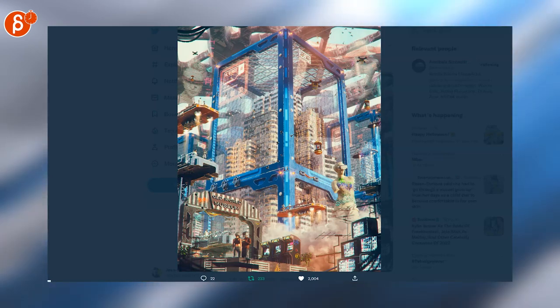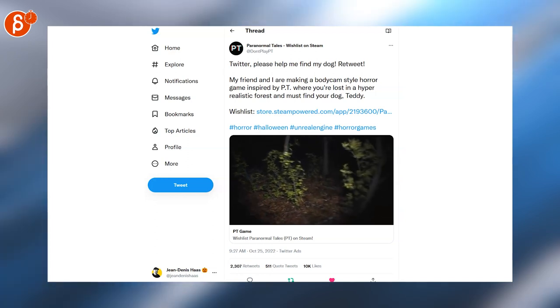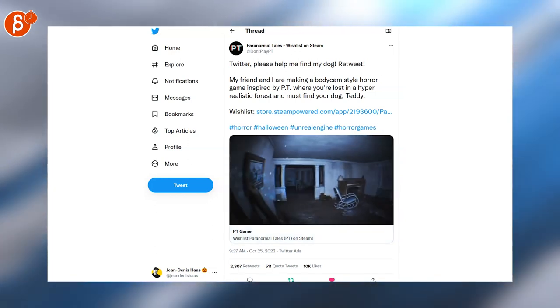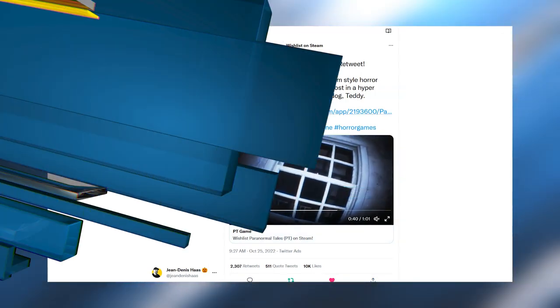Switching over to games — check this out. It says on Twitter: 'Please help me find my dog.' Very creepy looking game. I love the camera work here, cool presentation, creepy stuff. I'm going to pause it here — check it out, I'm definitely going to wish-list that.